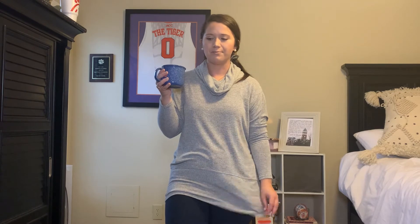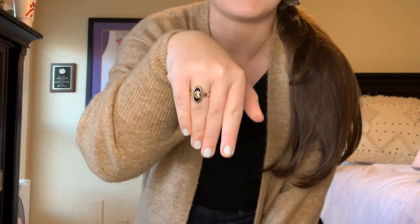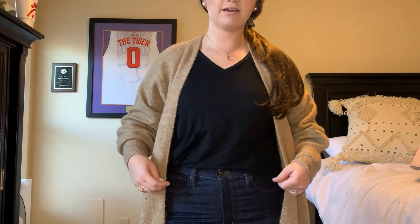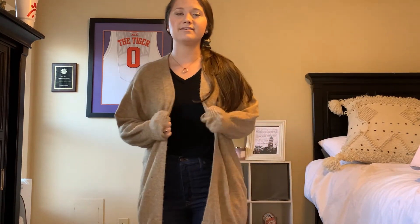Hey guys, happy Friday — just popping in to show my last outfit of the week, probably one of my favorites. Starting with jewelry: this necklace is my Mimi's 50th wedding anniversary ring, I've got my Clemson ring, my wedding rings, and just pearl little studs. Then I have my black classic V-neck tucked in, and my favorite H&M sweater — it's $19.99, so comfy and soft, I'm in the size small.